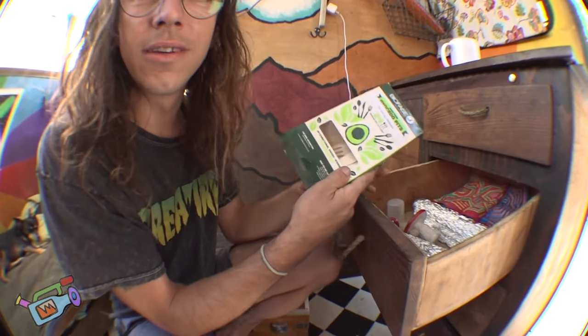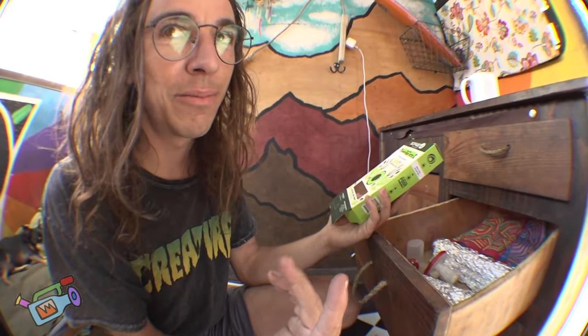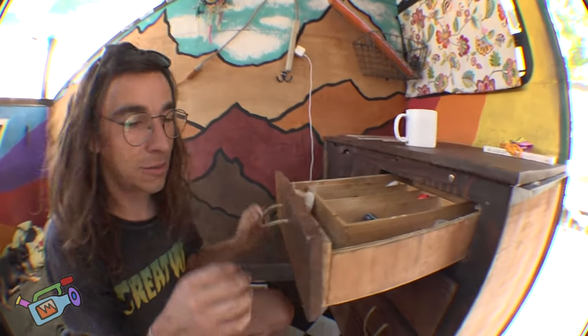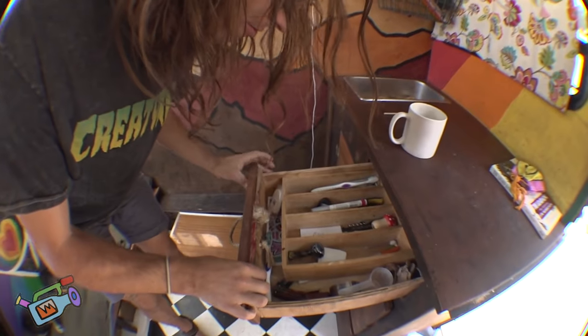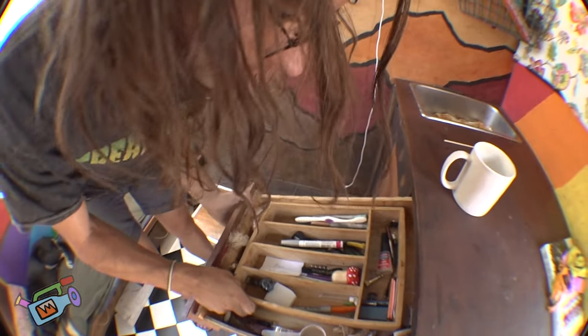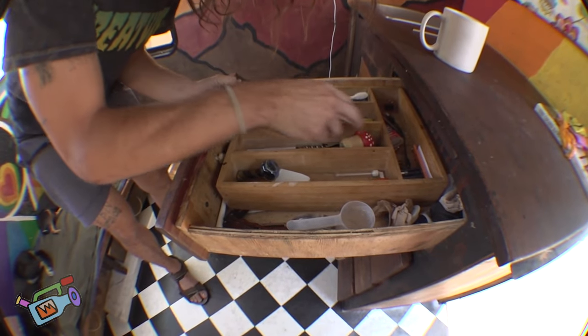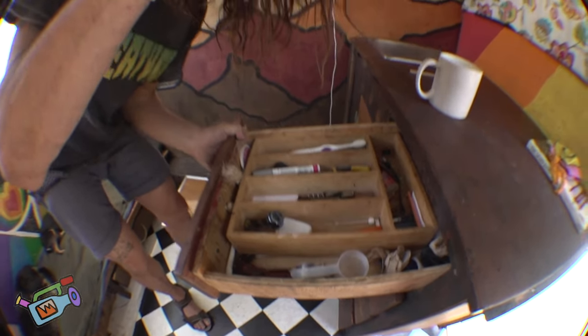Avocado utensils, because I love the planet. I usually don't use disposable utensils but my wife bought those. Got some marijuana paraphernalia. A bottle opener — this is a cool kaleidoscope mushroom bottle opener.